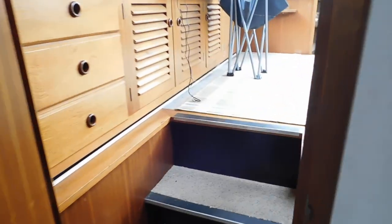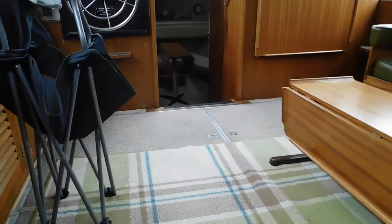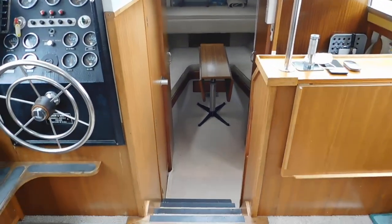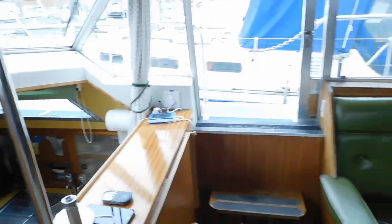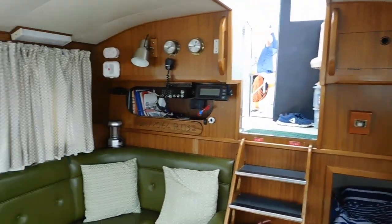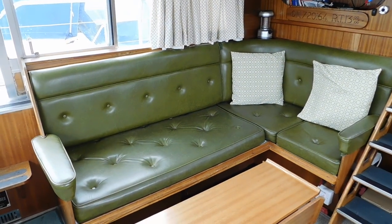These boats are renowned for their seakindliness, fabulous build quality, space, and practicality — a fantastic combination. If you'd like to look at this vessel, please don't hesitate to contact us via the website at www.boatshedmedway.com. Thank you for watching.